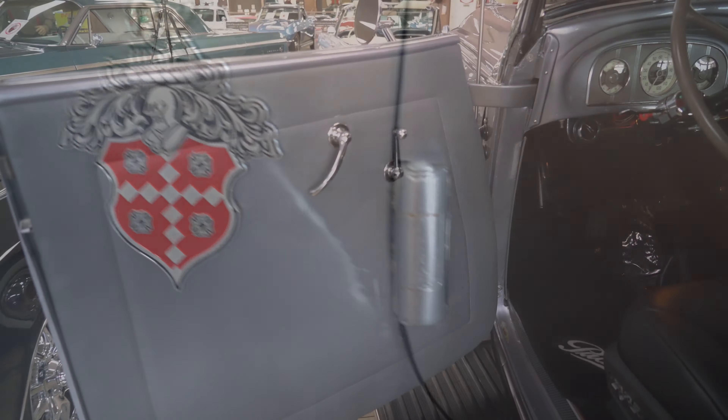Inside, you'll find an upgraded plush leather interior with power bucket seats in the front. And when you're sitting behind that substantial steering wheel, looking out over the flowing hood to the legendary Packard hood ornament, you'll know that you picked the right car to add to your collection.